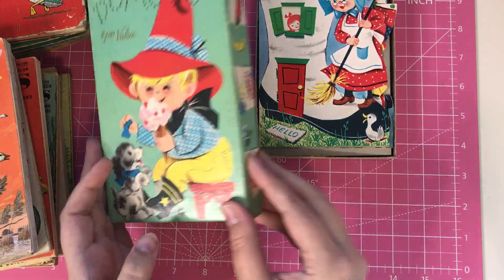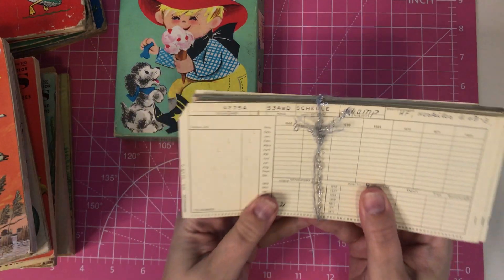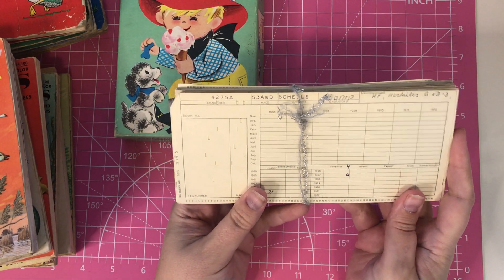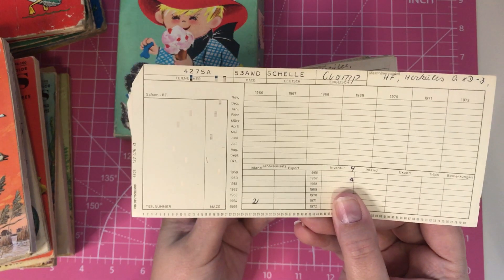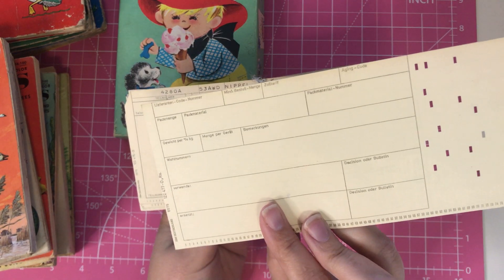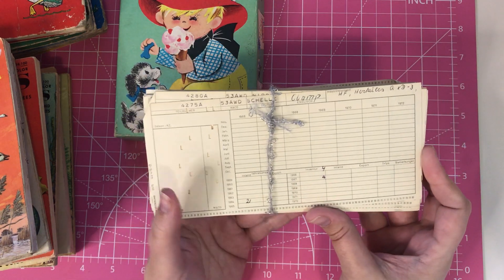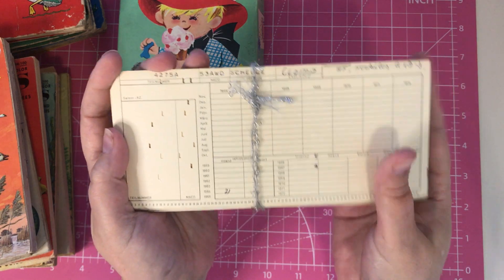Then I got one thing from Etsy and it was these — they are vintage index cards from the Netherlands. I thought these were pretty cool and you could use them for collage or something like that. I got a bunch of these. They took a while to come in the mail but I think they're very cute and they were a great price.